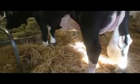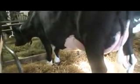Tremendous rib. When this heifer just gets further on in lactation, I think she's just going to get better and better.